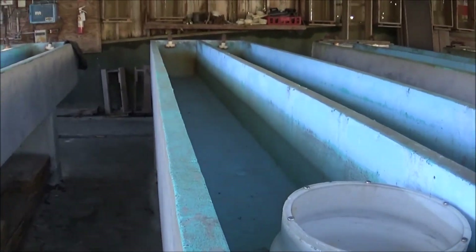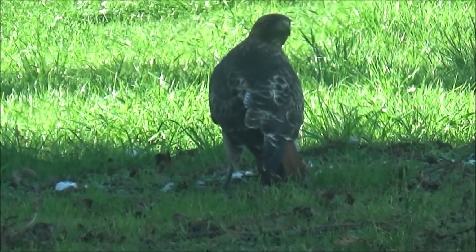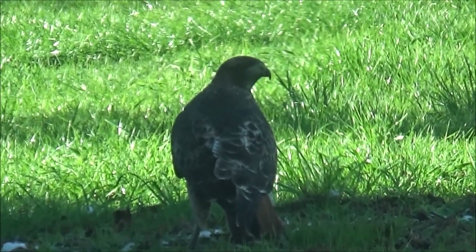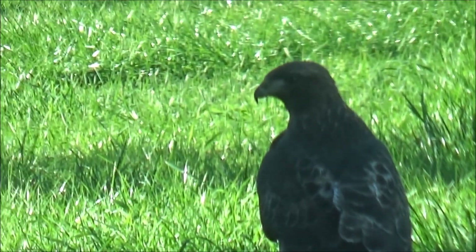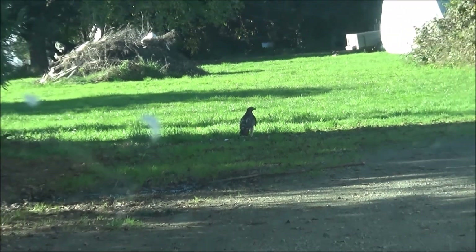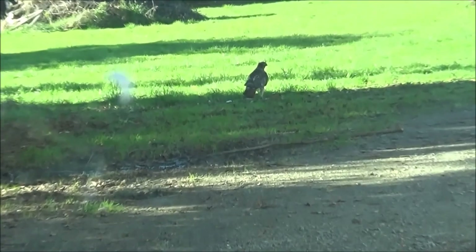We've got this hawk — it just swooped in right in front of my car. I don't know why. It just wants to hang out there. It doesn't look like it's killed anything, just kind of hanging out right in front of my car. There he goes — whoa.